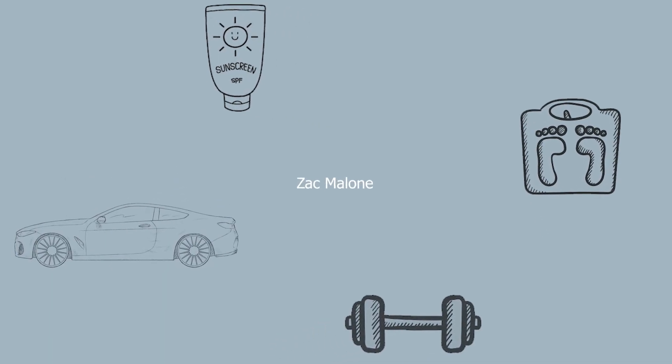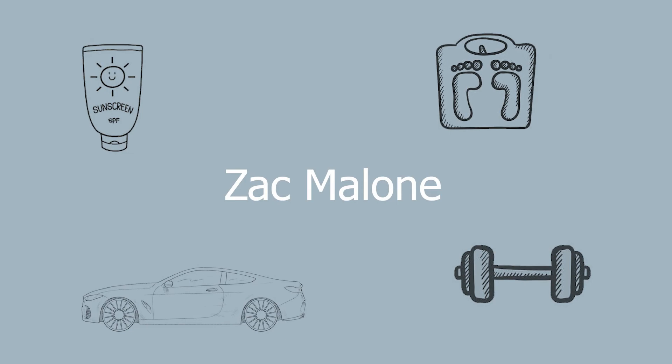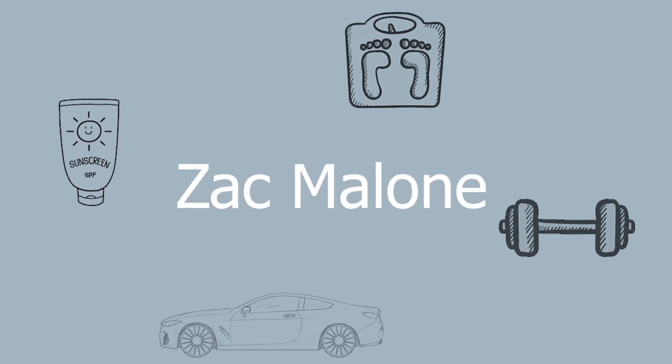Hey guys, what's up and welcome back to my channel. My name is Zach and today I'm gonna go over my empty skincare from the summer. I'm super excited to show you guys the stuff that I've used up — I pretty much got every single segment of skincare covered. In this video I'm gonna tell you what it is, what I used it for, and if I'm going to repurchase it or not.